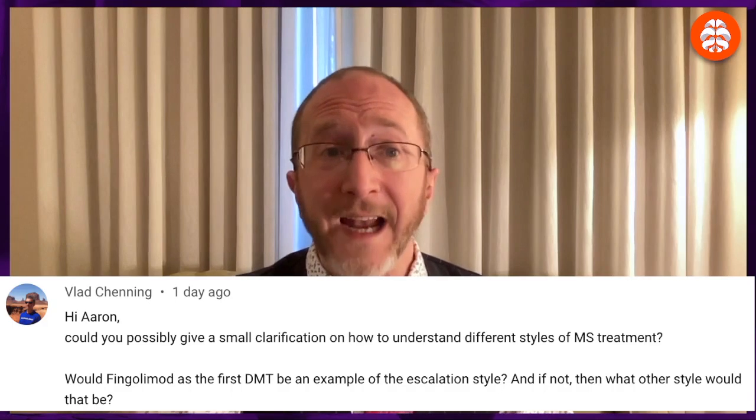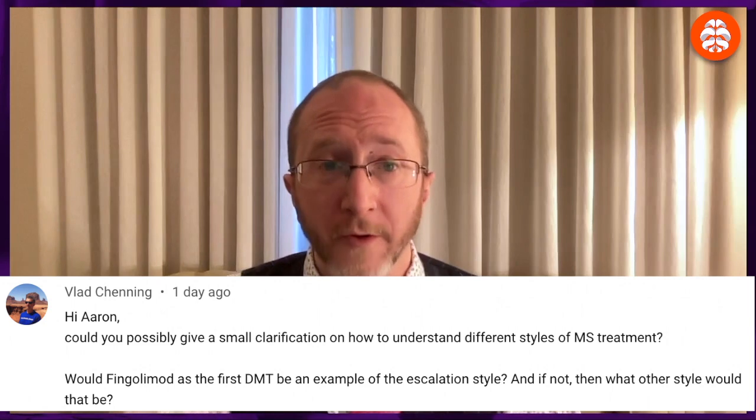But that was not the question asked. Vlad asked: if you start someone on Jelenia, is that the escalation model? The answer is probably yes. The most traditional escalation approach starts with the lowest-efficacy medicine — like a shot such as Copaxone or Avonex — then escalates to a pill like Jelenia if there's breakthrough disease. But Vlad is asking: what if you skip the injections and start with Jelenia? In my mind, this is still a style of escalation — you're starting not on the lowest tier, but a medium tier of medicine. If you put the person on Jelenia and everything's dandy like candy, great. But if things don't work out, we will escalate past Jelenia onto something that works better.